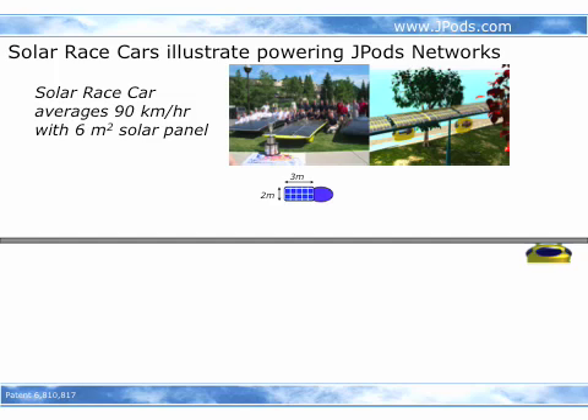Solar race cars average about 90 kilometers an hour, carrying solar collectors about 3 meters long by 2 meters wide. By putting the solar collectors over the top of the rails and suspending the vehicles below rails that operate extremely efficiently,